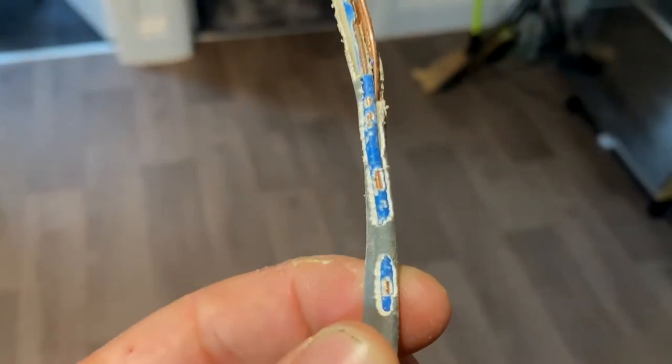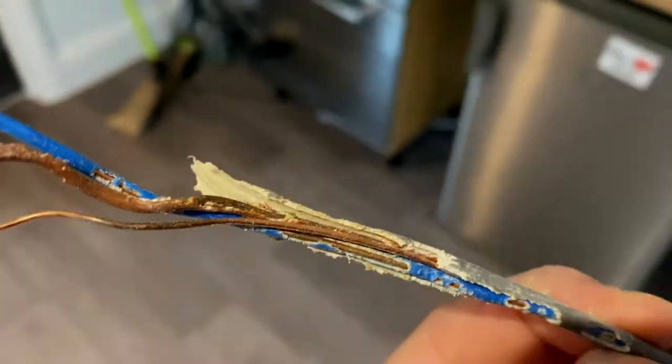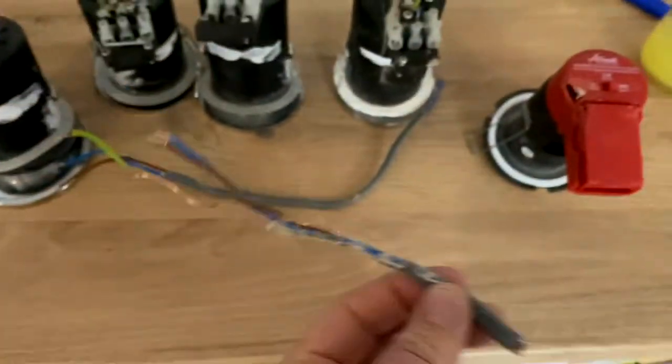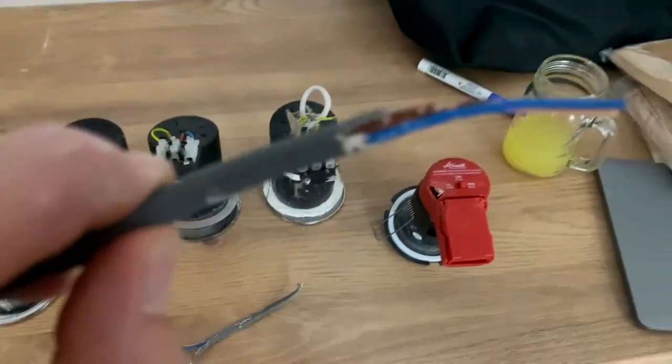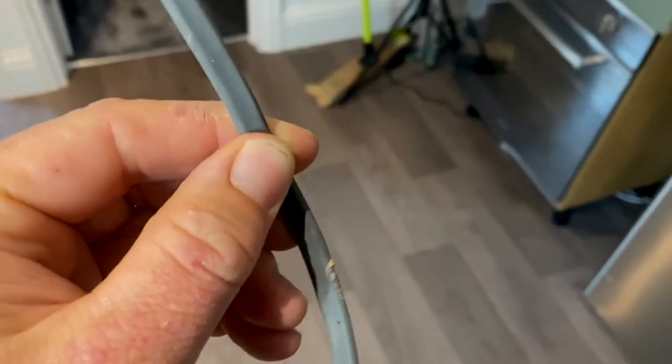I just want to show you what our little friends the squirrels have been up to. This is just one example of a cable that we have taken out — completely nibbled. I've got another one here where you can see signs of all the nibbling, nibbling all the way through.